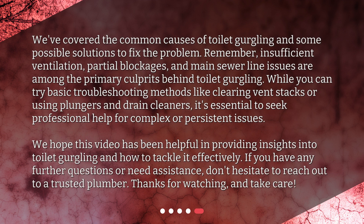We've covered the common causes of toilet gurgling and some possible solutions to fix the problem. Remember, insufficient ventilation, partial blockages, and main sewer line issues are among the primary culprits behind toilet gurgling. While you can try basic troubleshooting methods like clearing vent stacks or using plungers and drain cleaners, it's essential to seek professional help for complex or persistent issues. We hope this video has been helpful. If you have any further questions or need assistance, don't hesitate to reach out to a trusted plumber. Thanks for watching and take care.